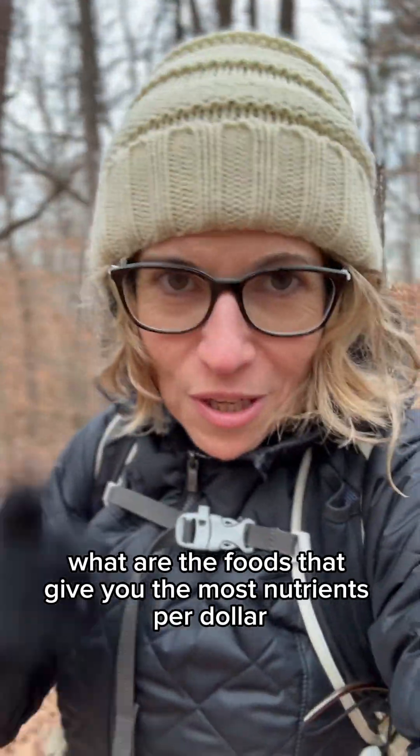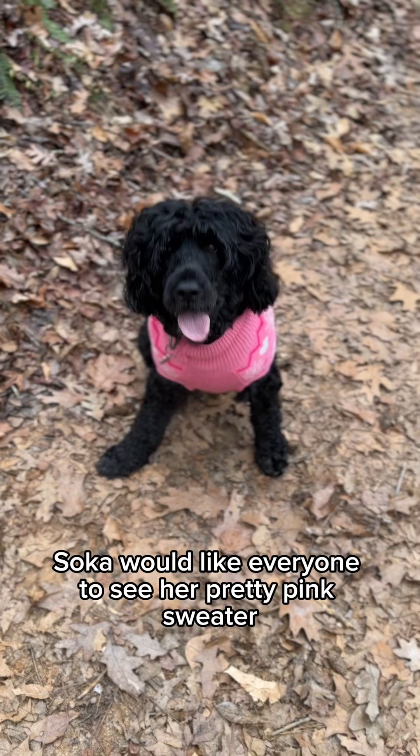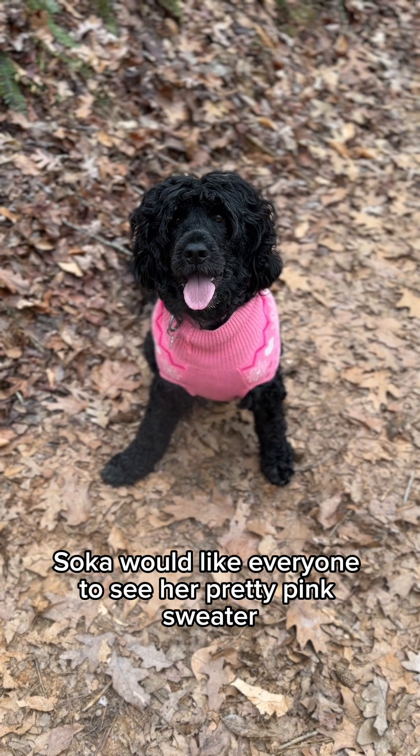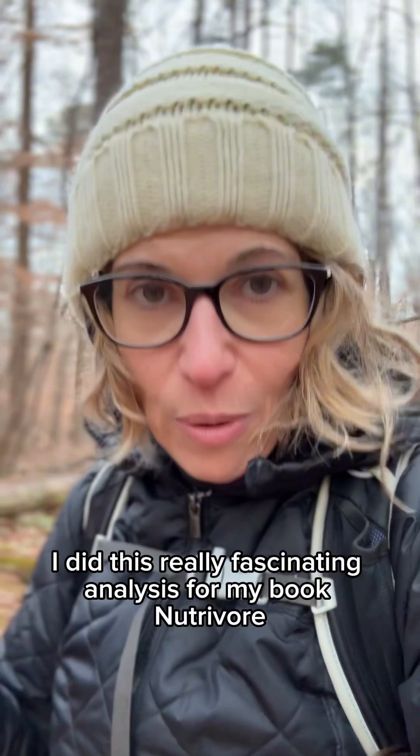What are the foods that give you the most nutrients per dollar? Someone's going in a pink sweater — Silka would like everyone to see her pretty pink sweater. I did this really fascinating analysis for my book Nutrivore.